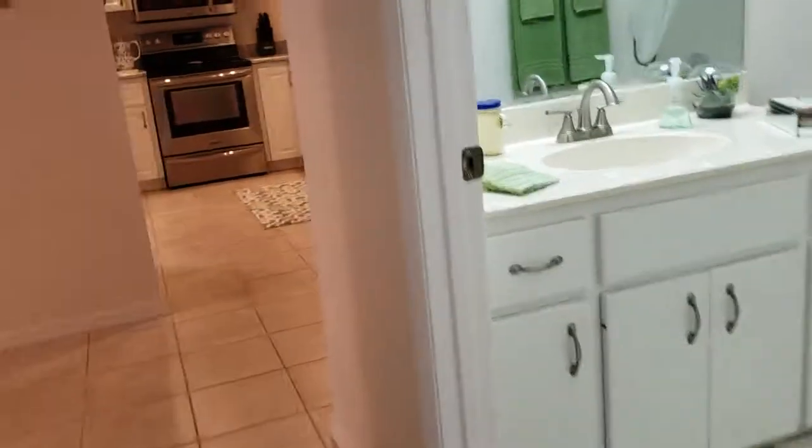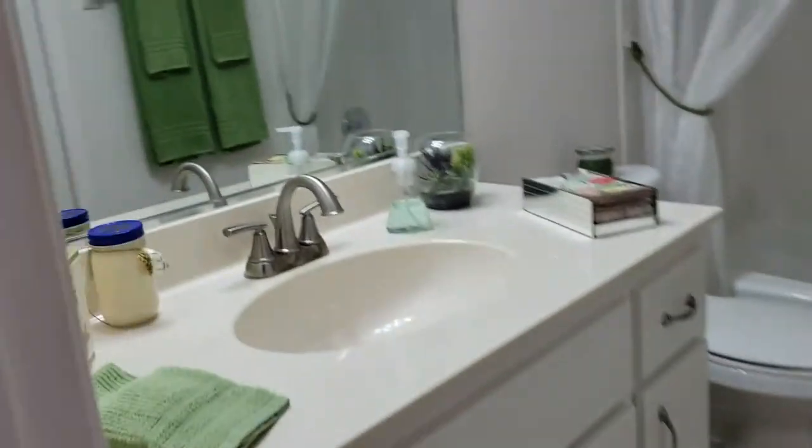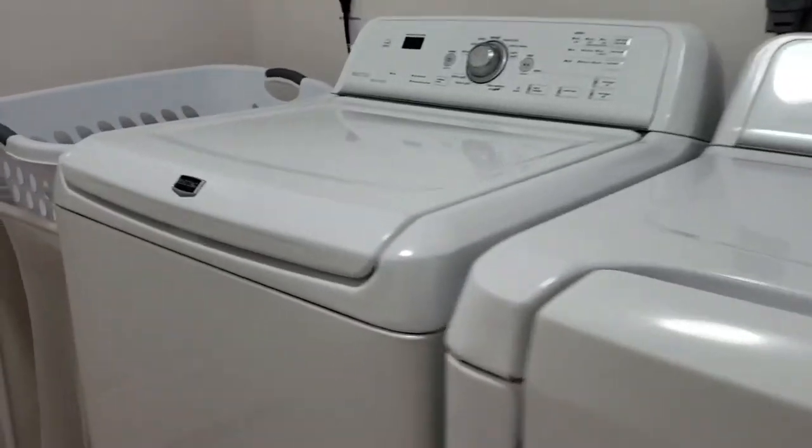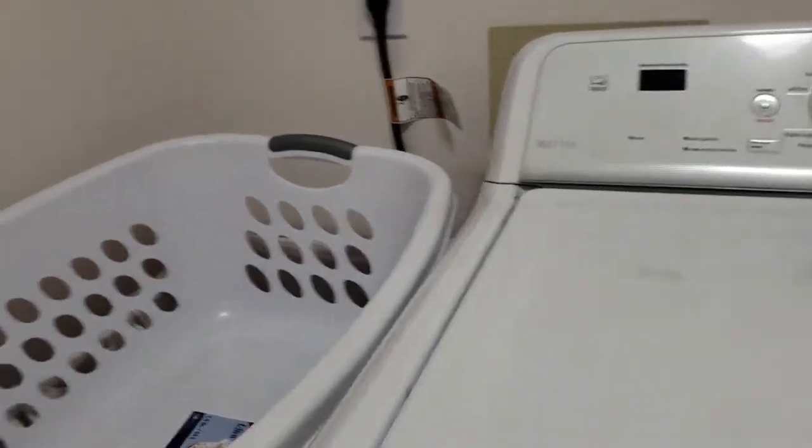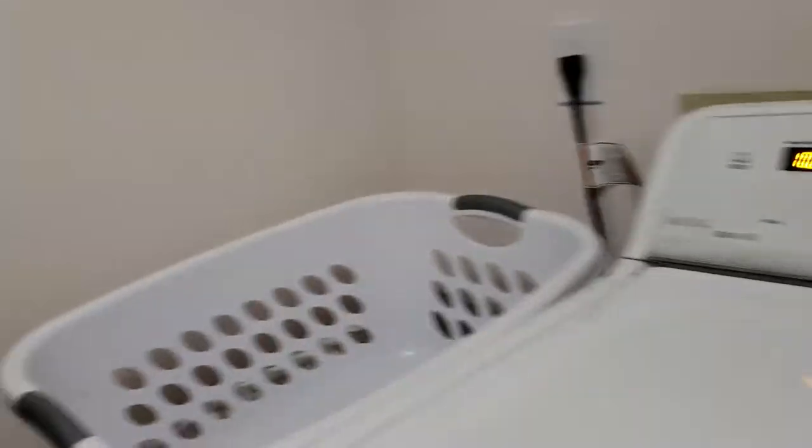The guest bathroom again has the original vanity countertop with a cultured marble top and the same tile — it looks like the day it was just put in. It also has a linen closet in here. The washer and dryer do convey — they are Maytag, with a front loader on the washer and dryer.